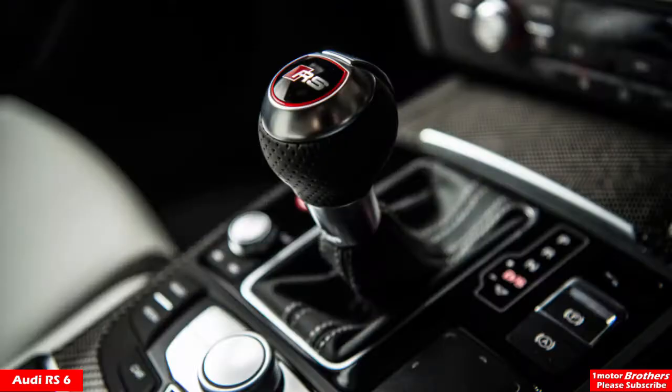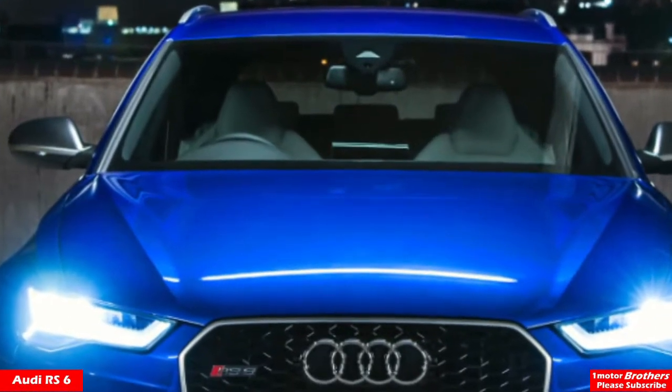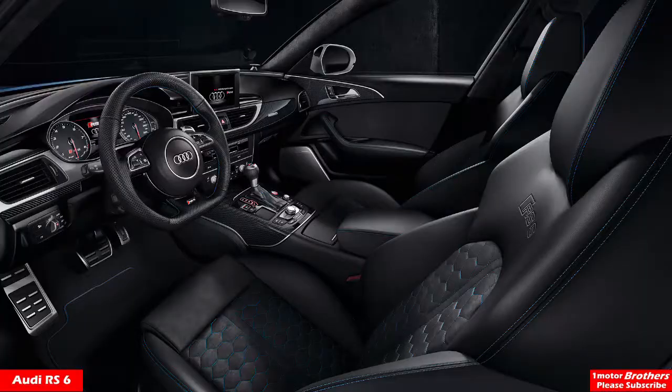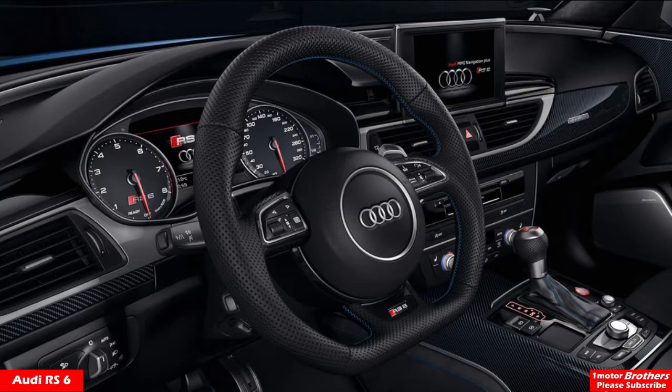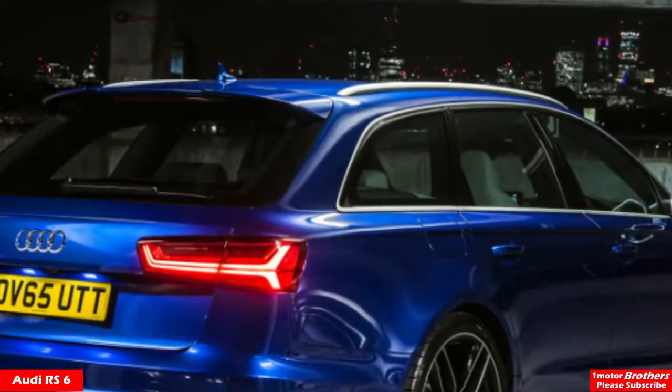It's still near the top, even though it was introduced around 2012 and hasn't been refreshed yet — they're going to refresh it soon. So is the interior kind of outdated? It's kind of outdated, but still modern by today's standards because Audi was ahead of its time. When it was released it was out of this world, but now it's like a regular Audi interior. It still looks amazing inside, but expect a refresh soon.